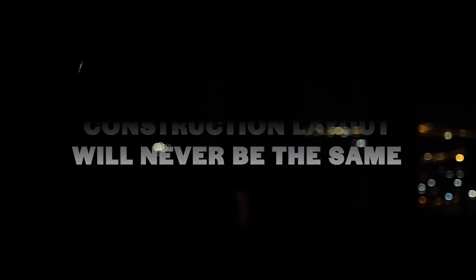It will fundamentally change the way that we are able to lay out and utilize the information during an initial layout. It really opened my eyes to what it can allow us to do and be better at.